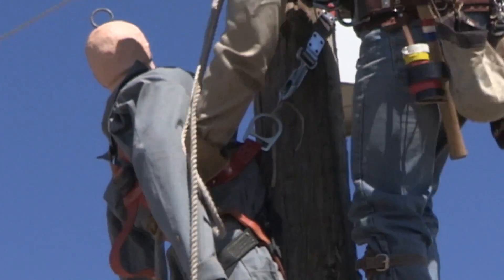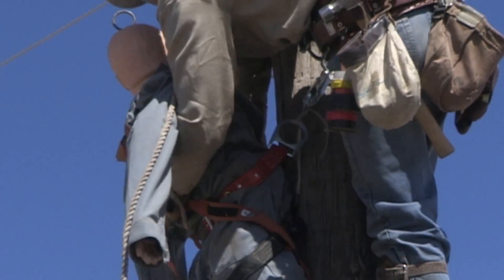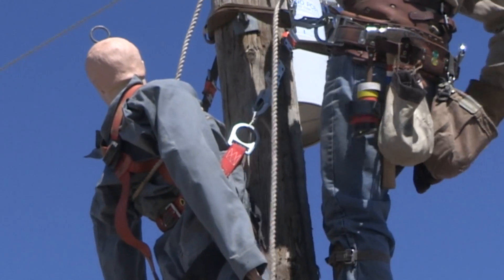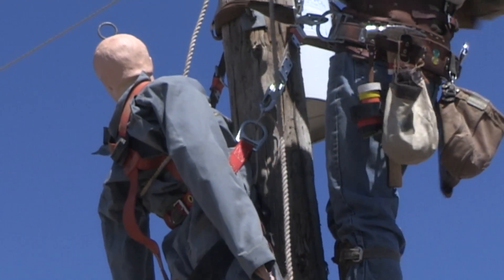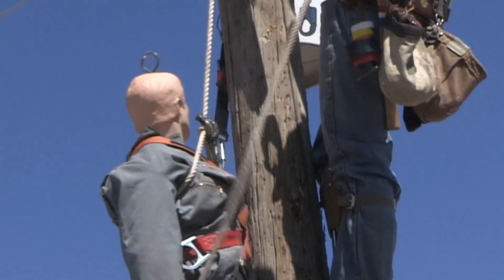When the dispatcher hears the mayday call, he drops everything and all of his attention is on that call. We give him our location before we start any kind of rescue procedure. Once we've determined that, it's time to get our tools, get up the pole, and get that person off the pole as quick as possible.